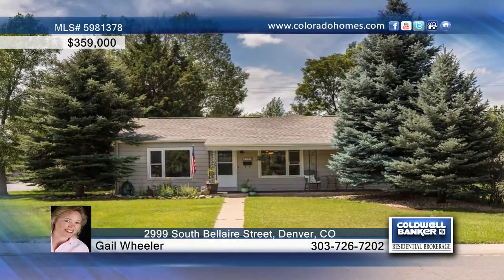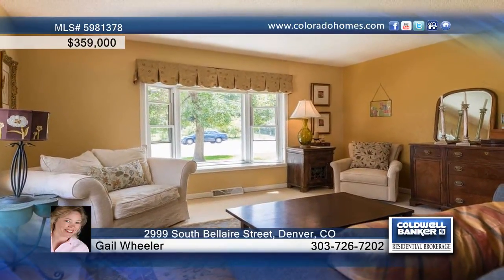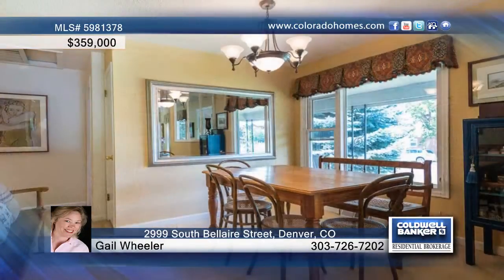This more than ready, fresh as a daisy, three bedroom, two and one half bath ranch style home on a corner lot with mature trees in University Hills awaits its new owner who will love the flow.